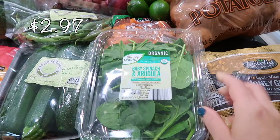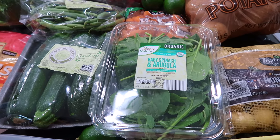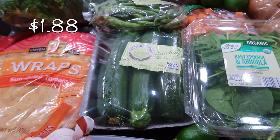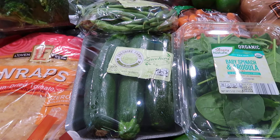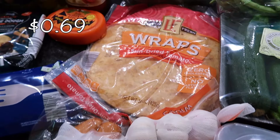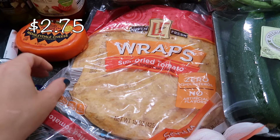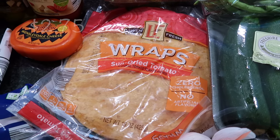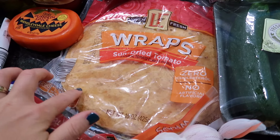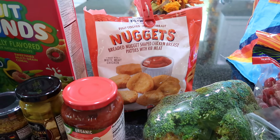I got some spinach and arugula — I always like to have that for salads, wraps, or underneath a salmon patty I make for lunch. Some zucchini was also on the ChatGPT list, I believe for the stir fry. I just needed some garlic on hand for all the dishes. I've always wanted to try the sun-dried tomato wraps — I usually get the spinach wraps, but I'm going to give these a try.